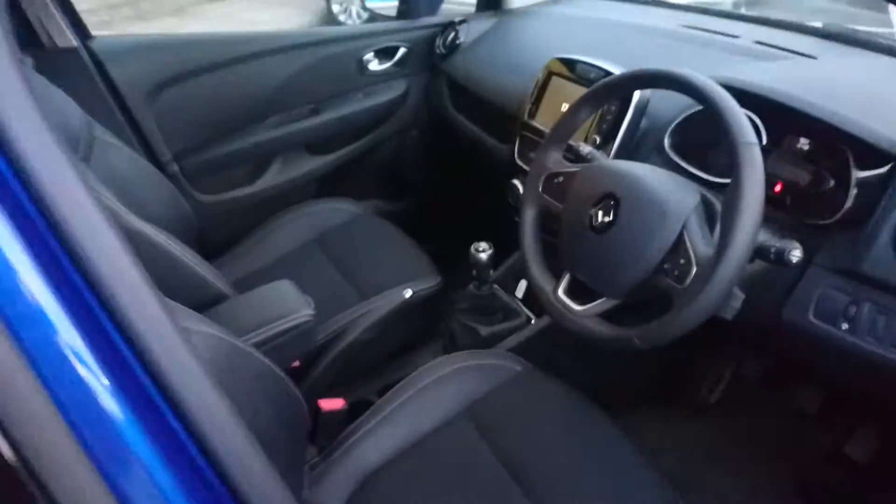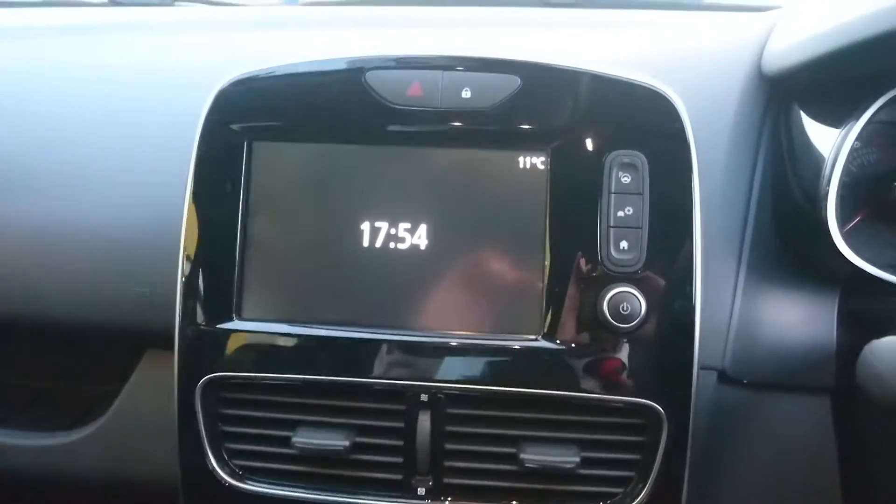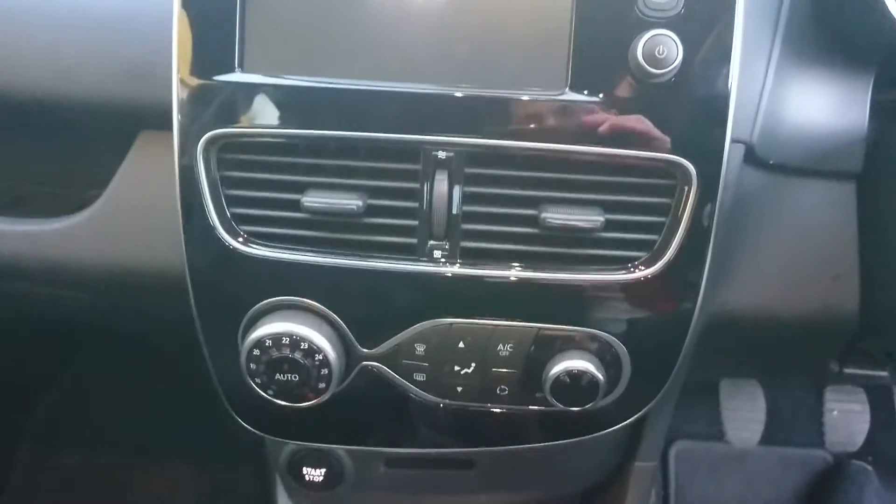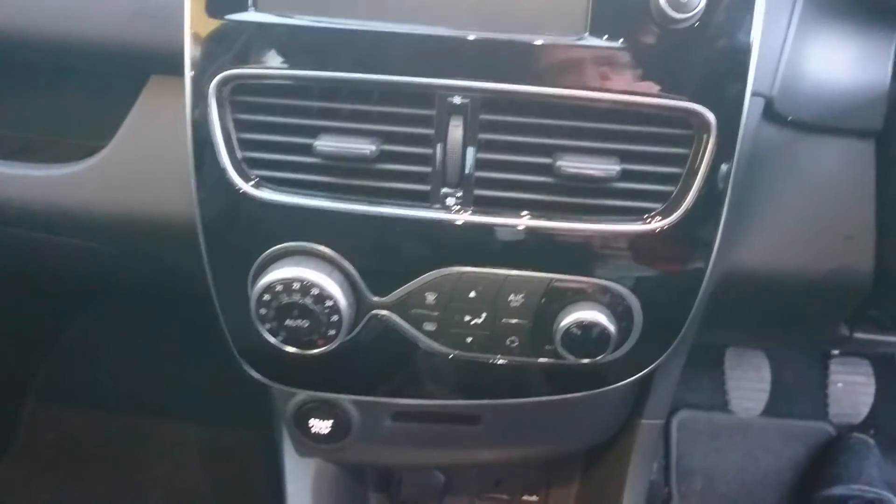On the inside of the car you will find half leather upholstery and the R-Link system in the middle, which includes sat nav, Bluetooth, radio, and just below that the automated climate control air conditioning.